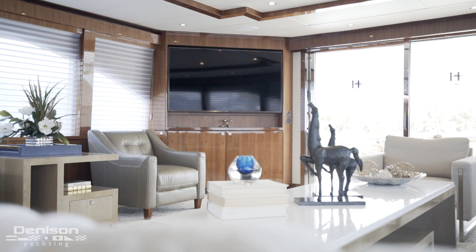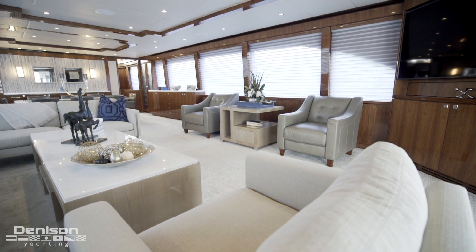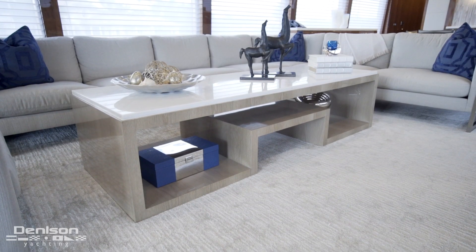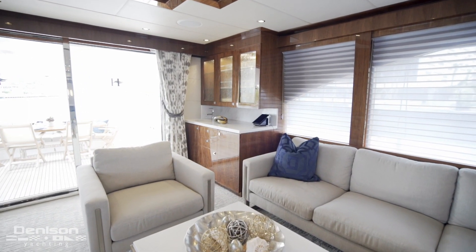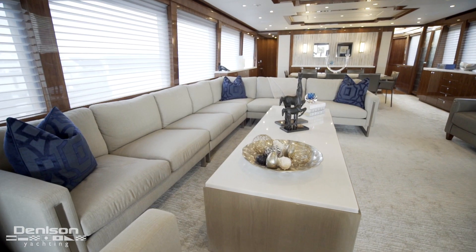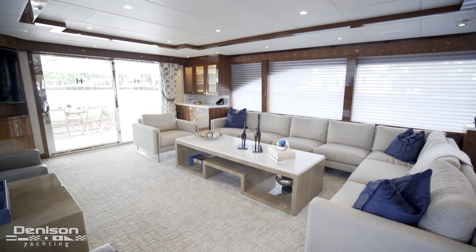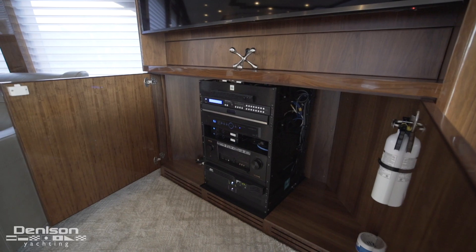This brings us into the salon. Throughout the boat you're going to find a natural high-gloss walnut finish. On the main deck you have seven-foot headroom with LED lighting and marble throughout. All the way aft to port is a walk-up wet bar with glass storage above. In the living room area we have an L-shaped couch and three club chairs that can accommodate up to ten, and all the way aft on the starboard side is a 75-inch TV with the heart of the entertainment system below.